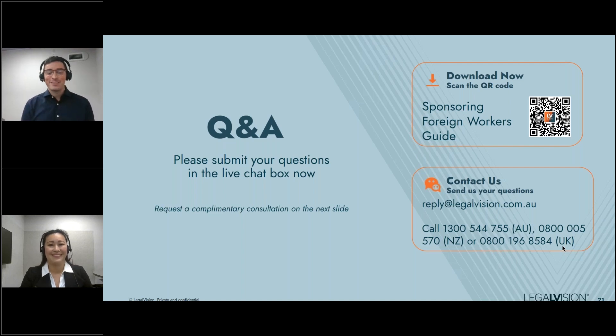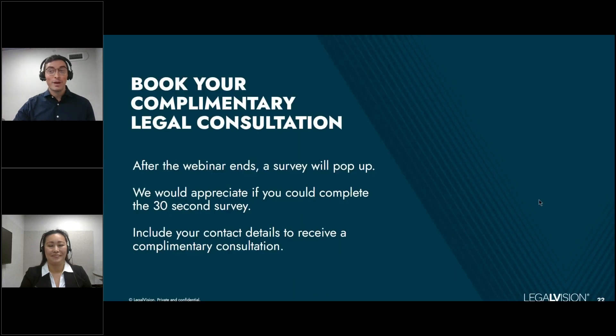That's all the questions and all the time we have for today. After this webinar ends, you will receive a feedback survey pop-up — we really appreciate if you can provide an answer. Please include your contact details to receive a complimentary legal consultation within the next 48 hours if you'd like to discuss joining the PALM scheme or any other corporate immigration needs. From Yin and myself, thank you all very much for joining today's webinar. We look forward to speaking with you soon. Have a wonderful day.